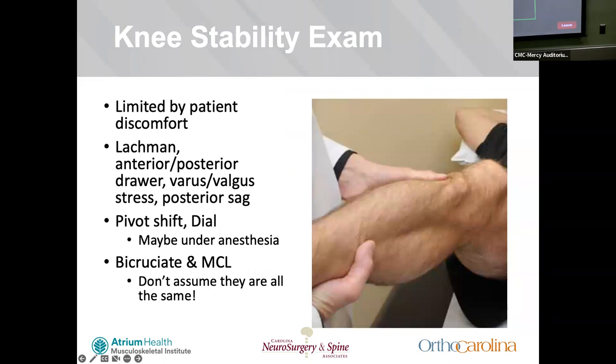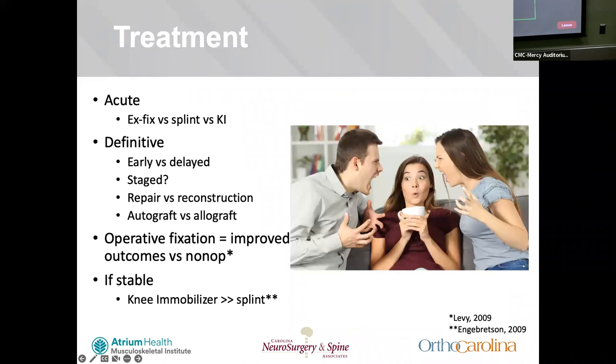Knee stability exam is clearly very important, often limited by patient comfort, but you can always do a gross physical exam — Lachman, anterior-posterior drawer, varus-valgus stress, posterior sag. More in-depth maneuvers such as pivot shift and dial test may be done under anesthesia. The most common ligament injuries involved are bicruciate and MCL, followed by bicruciate and posterolateral corner. Treatment is debated: acute options include ex-fix, splint, or knee mobilizer; definitive is early versus delayed.